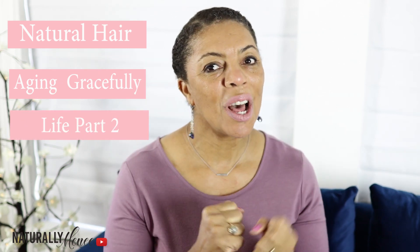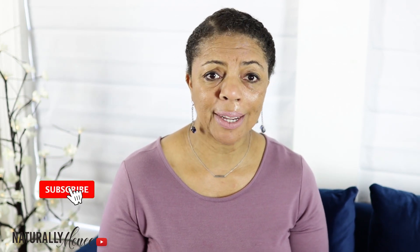Hi, I'm Minhee and welcome to my YouTube channel, Naturally Minhee, where I discuss my fine 3C4A natural hair, aging gracefully, and I sprinkle in some part 2 life commentary. Thanks for joining me, and if you will, go ahead and subscribe to my channel and make sure to click the bell so that you can be notified when I upload videos in the future.